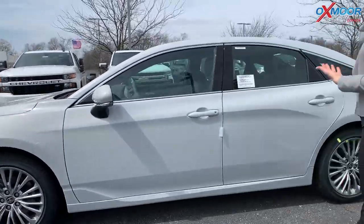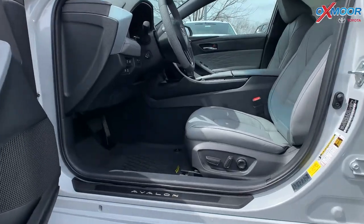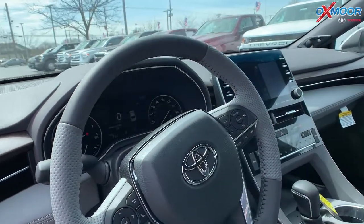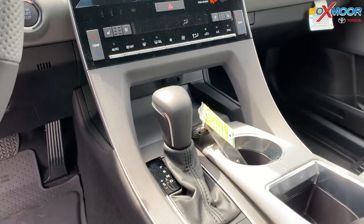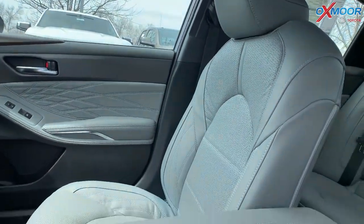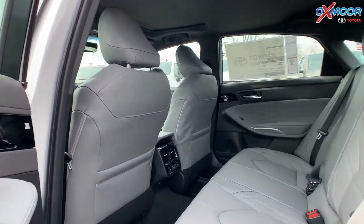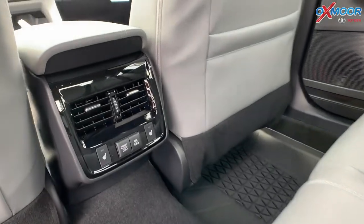This vehicle is a Limited, so you're going to have a ton of features for the interior. You've got premium leather, and you're going to have heated and cooled seating. There's going to be a 10-inch heads-up display and a 9-inch touchscreen. You're going to have 14 JBL speakers with an amp and a subwoofer. There's also a sunroof. Going into the back, you have plenty of leg room, heated seating, and USB chargers back there.